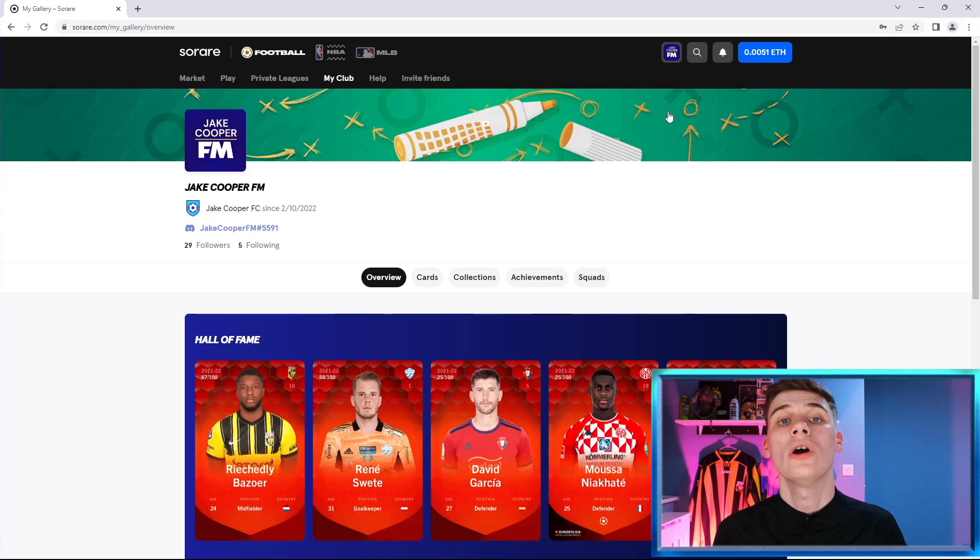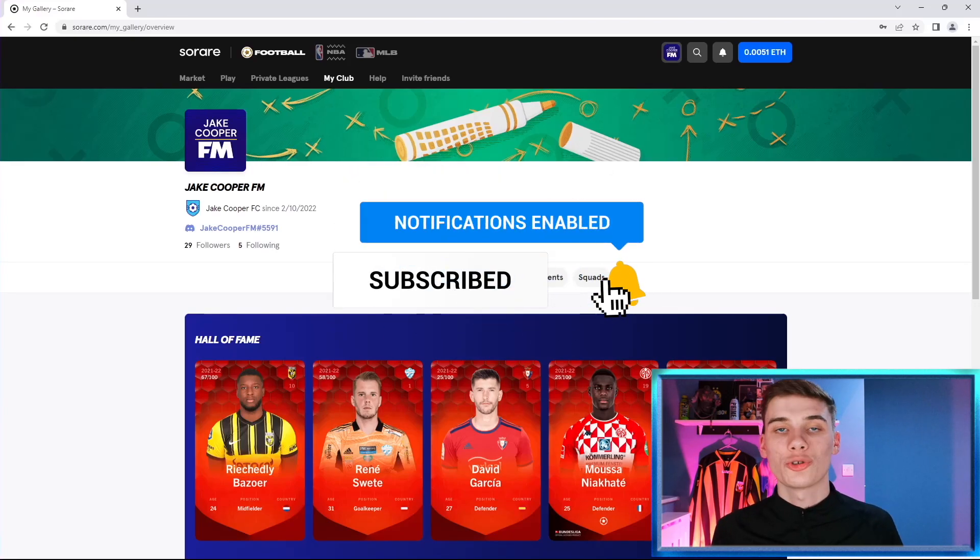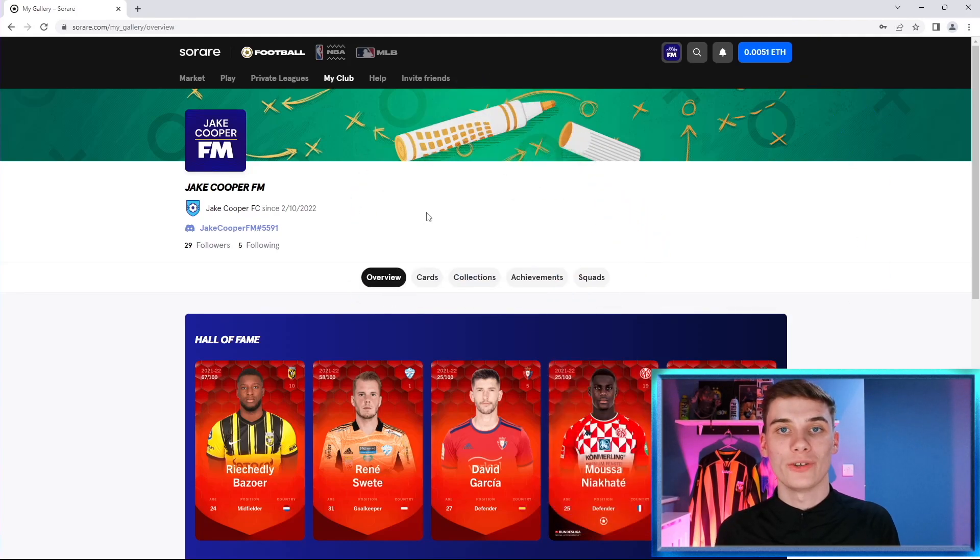If you do find this video useful, I would massively appreciate it if you could smash the like button and subscribe for more content like this — that will be greatly appreciated as we get close to 500 subscribers. Drop a comment below about your favorite trading methods. If you haven't got started on Sorare yet, click the link in the description. If you sign up from that link and buy five cards off the new card auctions market, you will get a new card completely free, which can be worth a pretty significant chunk of money.